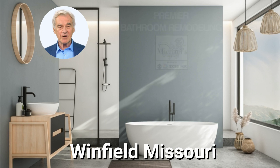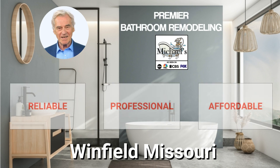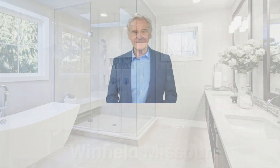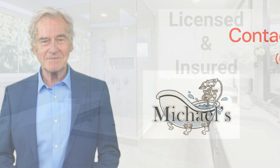We're proud to be the premier walk-in bathtub installation company, and we pride ourselves on being reliable, professional, and affordable. We're fully insured and licensed, and we can help you design and install the walk-in bathtub of your dreams.